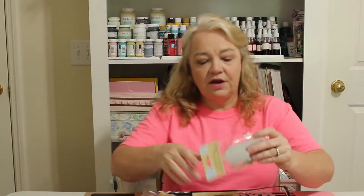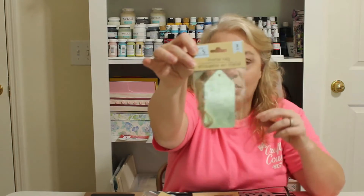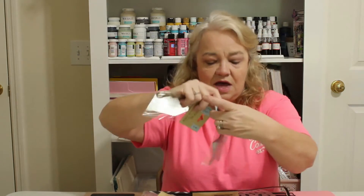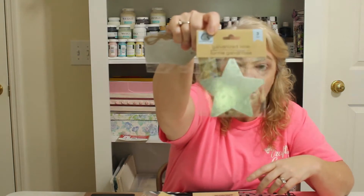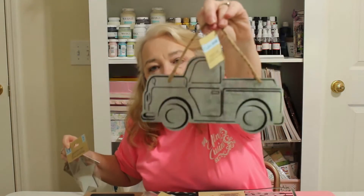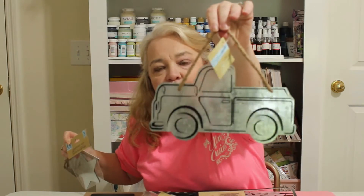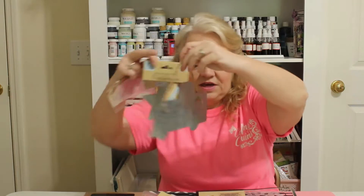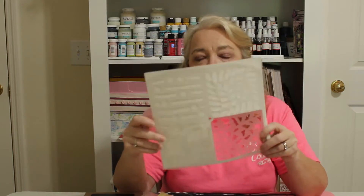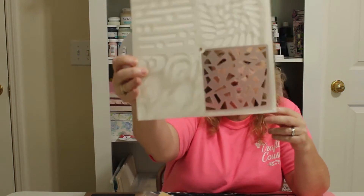Here's some more galvanized metal from Dollar Tree — I got some tags, some stars, and this little truck. I absolutely love this little truck in galvanized metal, I think it is so adorable.